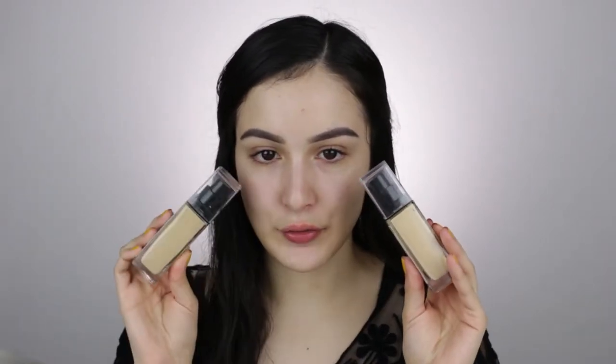This foundation comes with one fluid ounce and retails for $14.99. Ulta often has a buy one get one half off with NYX Cosmetics, so when I bought it, that's what I did. I bought the shades Warm Vanilla and Nude.